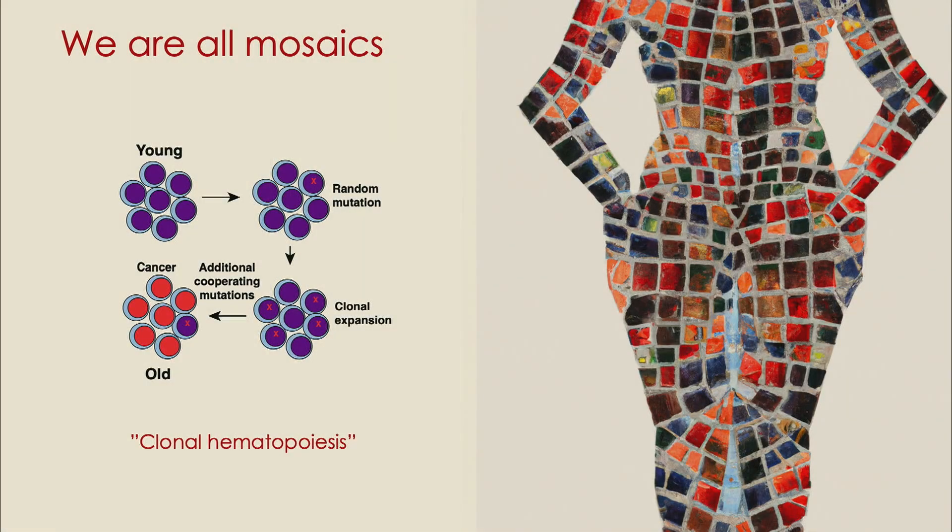One thing I want you to take away from this talk is that we are all mosaics. When we're born, we have a single genome that we got from our mom and our dad, but our cells acquire mutations constantly throughout life. Most of these mutations are harmless — they have no fitness consequence upon the cell — but rarely, mutations will arise that allow a cell to expand because it has a fitness advantage.